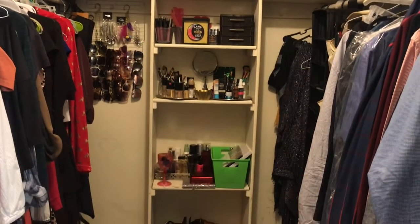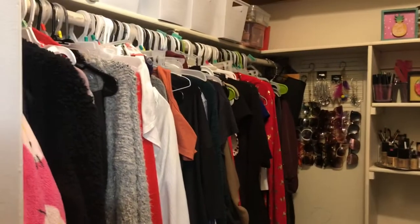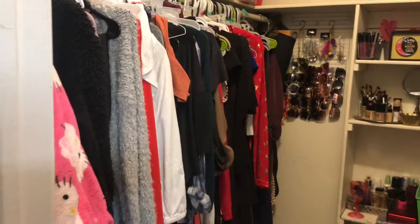Hello everybody, welcome to Kripa's Closet! I'm Kripa, and if you're new to my channel, please don't forget to hit the subscribe button. Today I'm going to give you the real life tour of my closet.